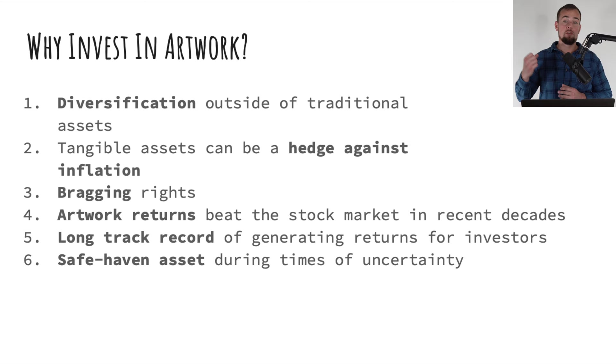First, diversification. If you only have money in stocks and bonds, you're susceptible to the ups and downs of the stock market, and alternative assets are often not correlated with what the broader stock market is doing. Second, tangible assets have proven to be effective hedges against inflation. The inflation we have seen previously caused a lot of artwork prices to increase, and if inflation remains high in future years, that may also bolster artwork prices as well as other tangible assets.